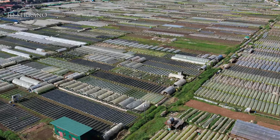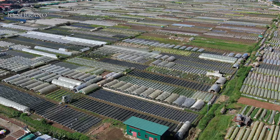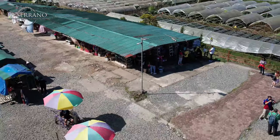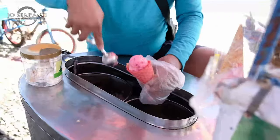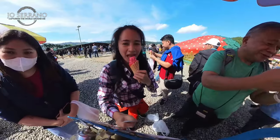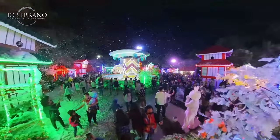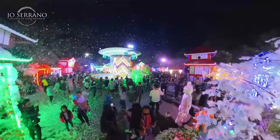Afterwards, we checked out the Strawberry Farm of La Trinidad. Your Cordillera adventure won't be complete without visiting this vast farm. If the strawberries are in season, you can opt to do strawberry picking. Other things to do include buying pasalubong at the dollar center, eating strawberry products, and buying vegetables that are cheaper than those in Manila.